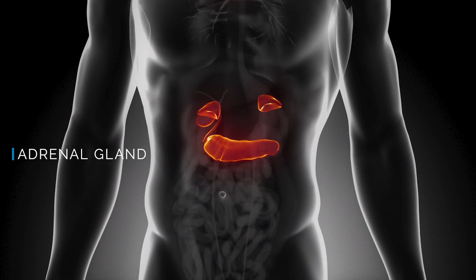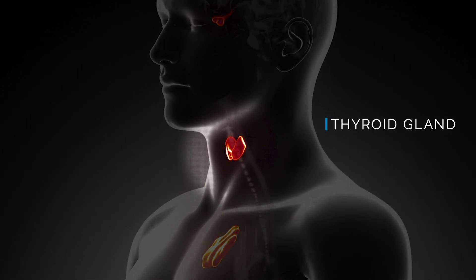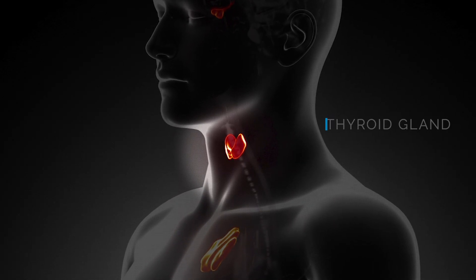We talked about our adrenal glands, we talked about the thyroid gland. So those are there in the components of Somoderm as well, again to help to support those aspects of our endocrine system.